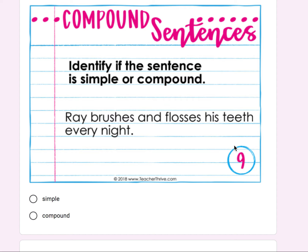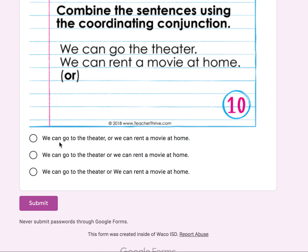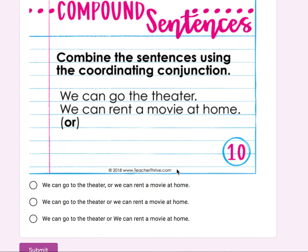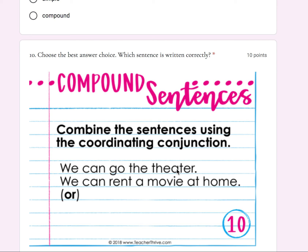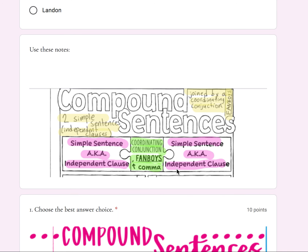Number nine: 'Ray brushes and flosses his teeth every night.' Is this a simple or compound sentence? Last one — number ten: 'We can go to the theater. We can rent a movie at home.' Combine these sentences using the coordinating conjunction 'or.' 'We can go to the theater, or we can rent a movie at home.' Look at the three different answer choices and which sentence is written correctly.